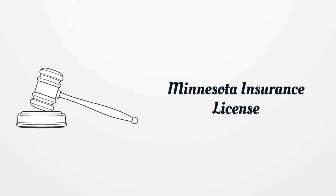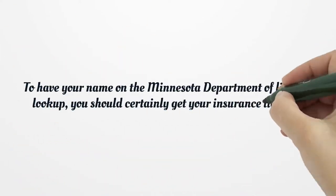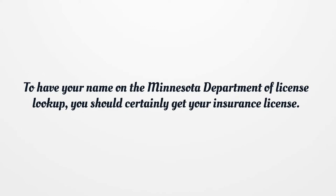Minnesota Insurance License. To have your name on the Minnesota Department of License lookup, you should certainly get your insurance license.